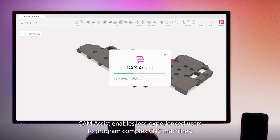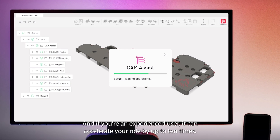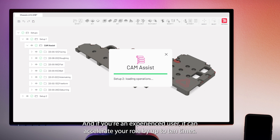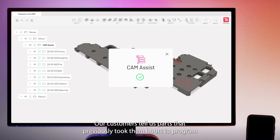Cam Assist enables less experienced users to program complex CNC machines. And if you're an experienced user, it can accelerate your role by up to 10 times. Our customers tell us parts that previously took them hours to program now take them minutes.